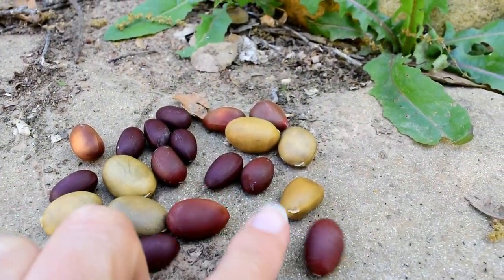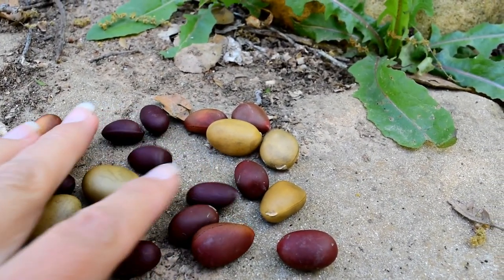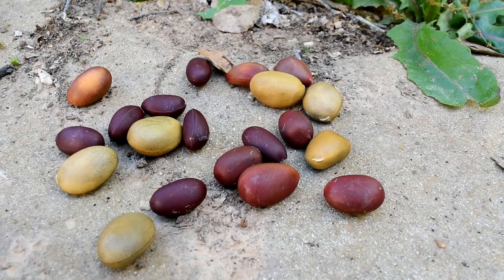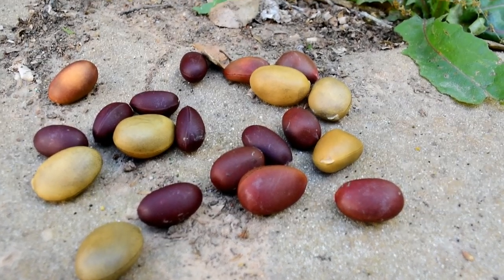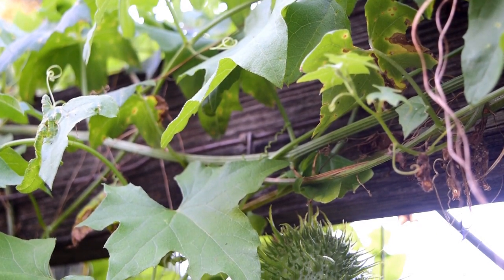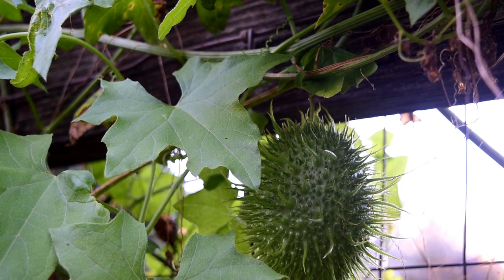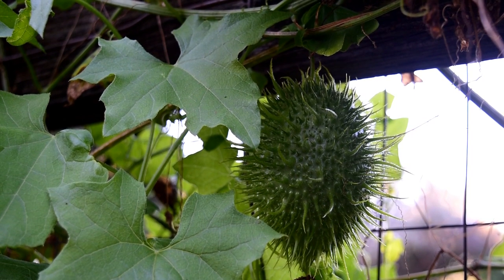The Chumash also used other parts of the plant — they made necklaces from the seeds by polishing them along their oiled bodies and stringing them into beautiful beaded necklaces. I've also heard that the Chumash would scrape off the prickly parts and make nice little rattles, maybe for musical instruments or for babies. These native plants have been used for many, many years and are still growing today.